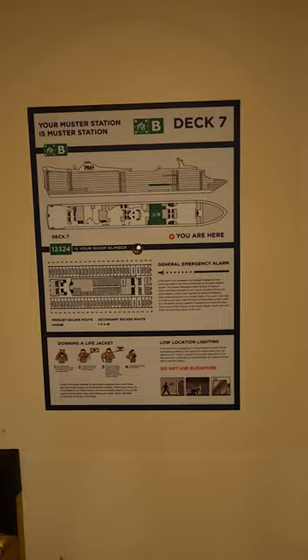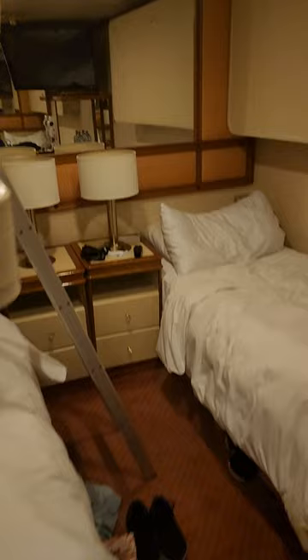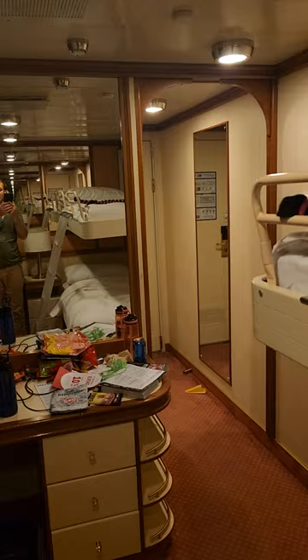P&O Pacific Adventure, room 12324. We have the muster location sign, of course, as usual. This is an interior on deck 12. As you can see, there's a little walk-in area here. This is a quad share — we're using it as a triple — and there's the other fold-down bed there, but plenty of space to walk in between and turn around.